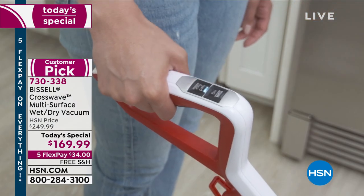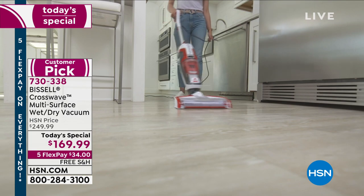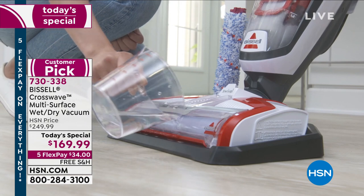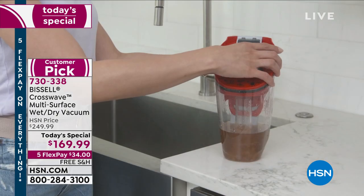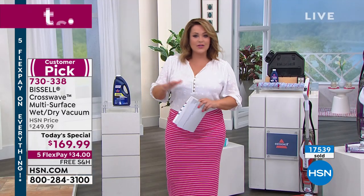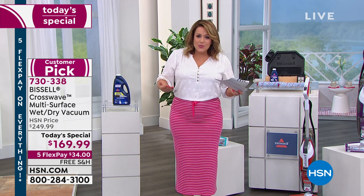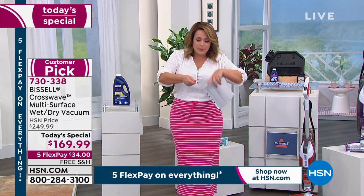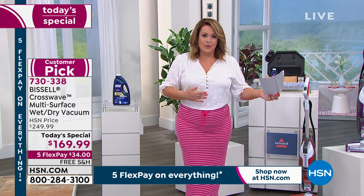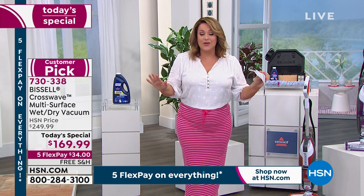This is the lowest price we've ever done on the famous Bissell CrossWave, and it's also the lowest price anywhere that we found. We're kicking the mop and bucket to the side. If you're in charge of cleaning your hardwood floors, laminate, tile, carpets, and runners, this thing does both. It vacuums and mops wet messes at the same time, and the dirty water and clean water never touch — separate tank technology.